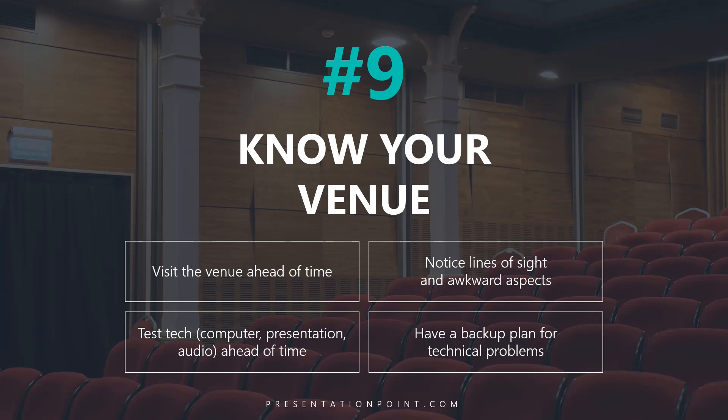Knowing the venue ahead of time has a big impact. Test your technology — your computer, your presentation, your audio — ahead of time to make sure it's fully working, and have a backup plan for technical problems. Whenever I present, I make sure that even if I couldn't get any of the technology working, no computer screens or anything else, I could still do a good presentation.